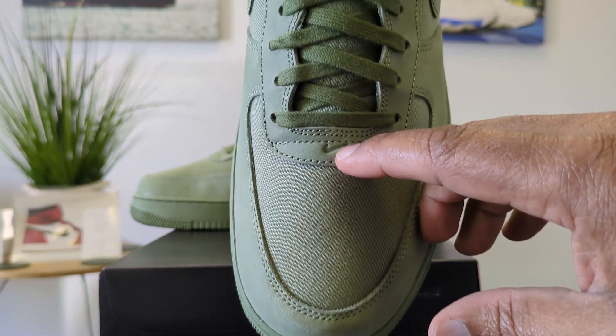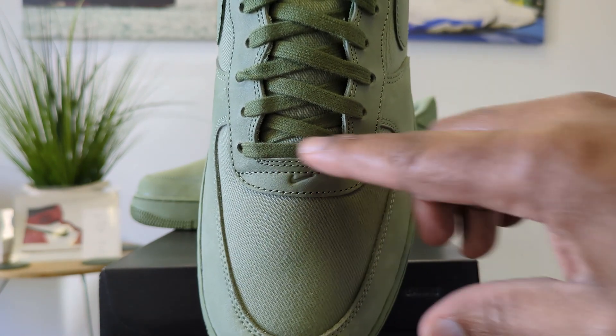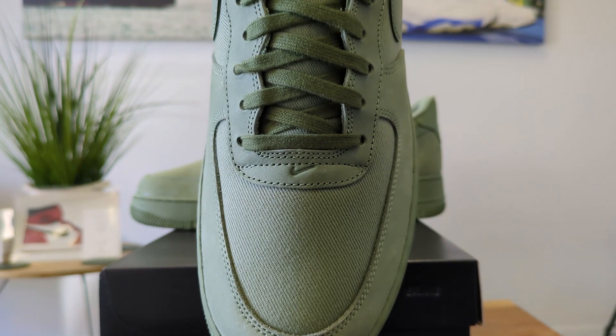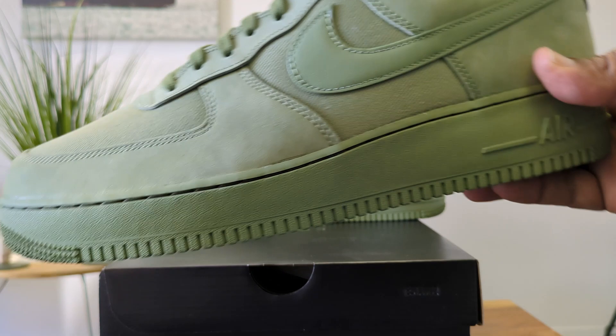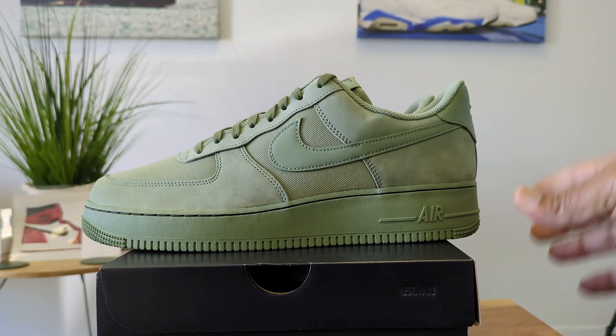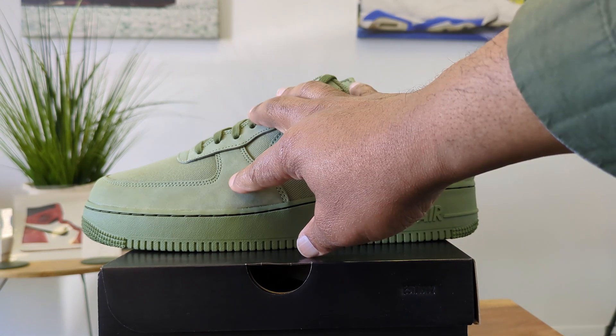I want you to see this D-Boss swoosh. That's where typically you have the Dubray going across the front of the shoe. But you got this D-Boss swoosh — it is really nice. The shoe is made of suede. It's an LX version; you got a leather swoosh, canvas, suede.